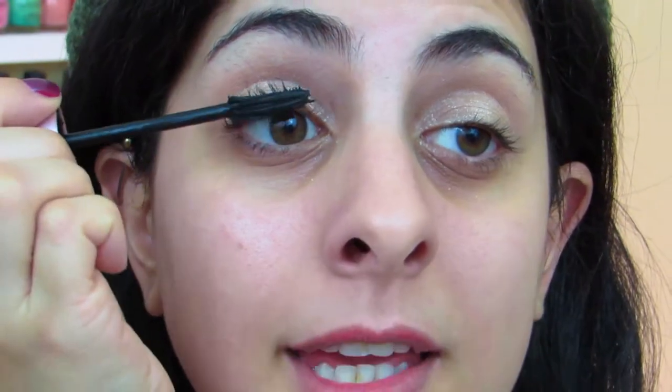I'm going to skip eyeliner today and move right on to mascara. I'm using my Maybelline Lash Sensational mascara. It gives my lashes a little bit of length and a little bit of volume without making them look too crazy.